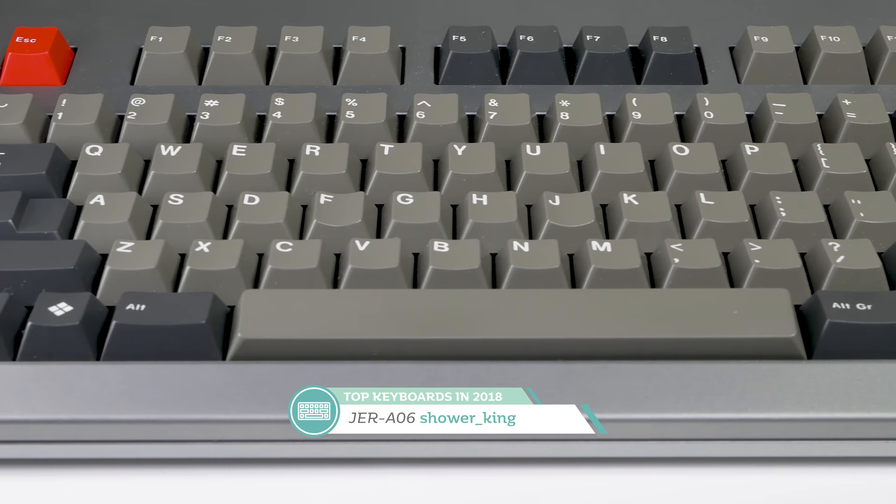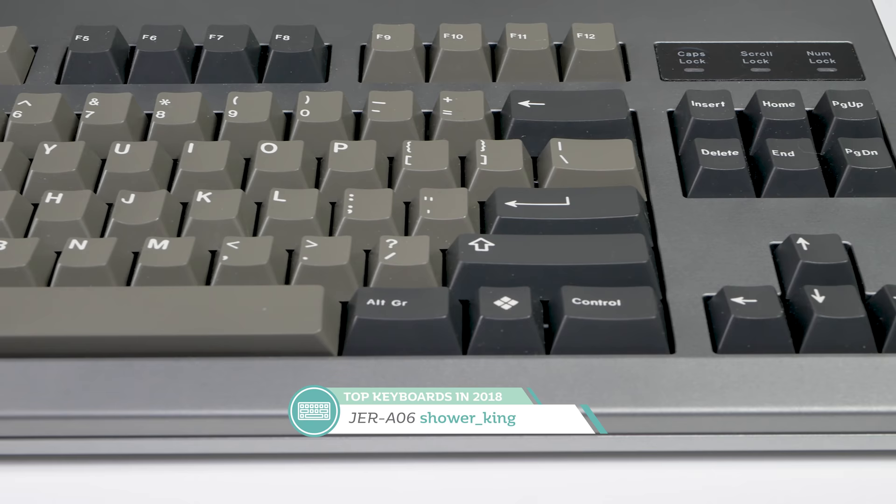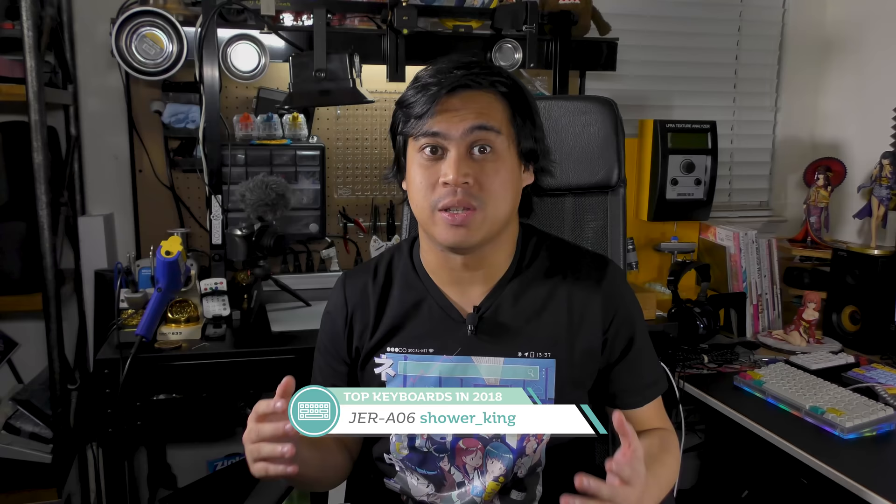In third place is the Jura06. This unique TKL is a very recent entry in my collection but has already made quite an impact. I'm a fan of the top-mounted PCB with PCB-mounted switches — that's a unique thing going for it. I'm really enjoying it, and I'm going to be keeping an eye out in the future for any boards with a similar mounting style. It's definitely one of the most unique boards I've built this year solely because of that.